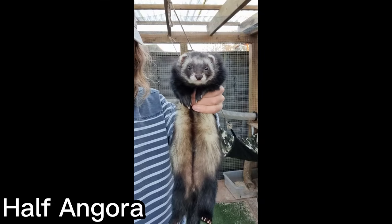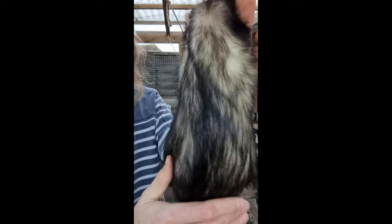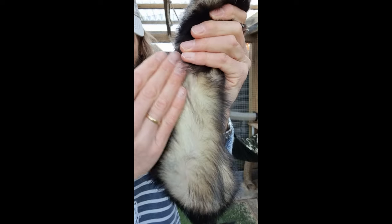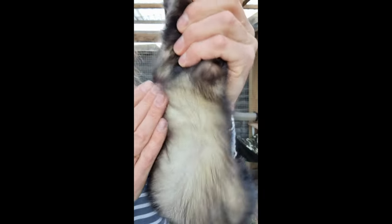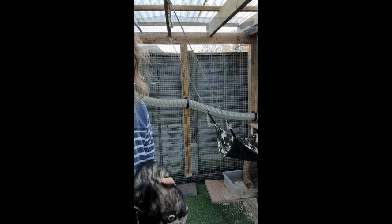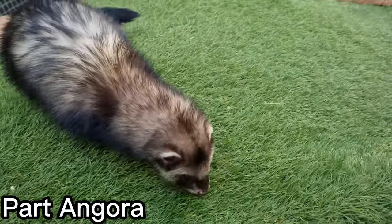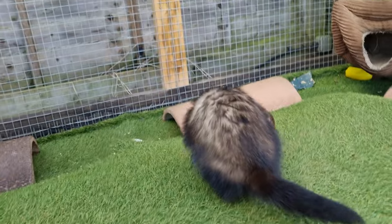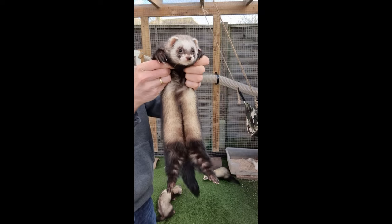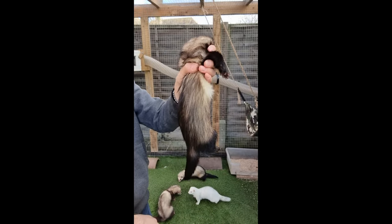One more step down the Angora scale is the half Angora, which is the result of breeding an Angora to a standard ferret. It will have longer hair than a standard, but doesn't usually reach the level which some semi-Angoras can achieve in terms of lush coats. Like semi-Angoras, half Angoras are also guaranteed Angora carriers, so can produce full Angora offspring. Below half Angora there is the part Angora, which is a ferret which has some Angora history but is not guaranteed to be a carrier. The coats of part Angora ferrets don't usually differ noticeably from the coat of a standard. Finally, for comparison purposes, this last clip shows the coat of a standard Jill, just to compare with the previous Angora coats.